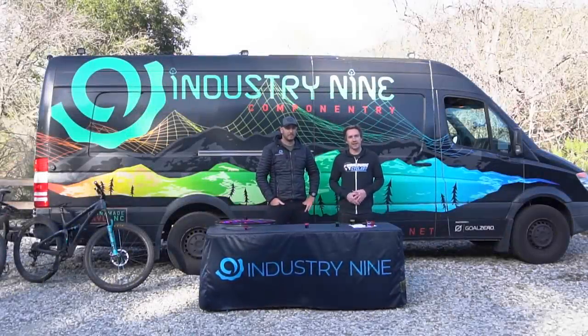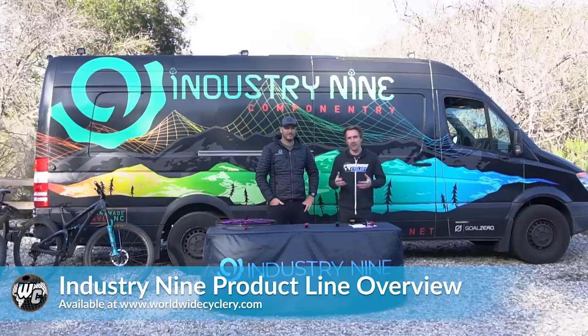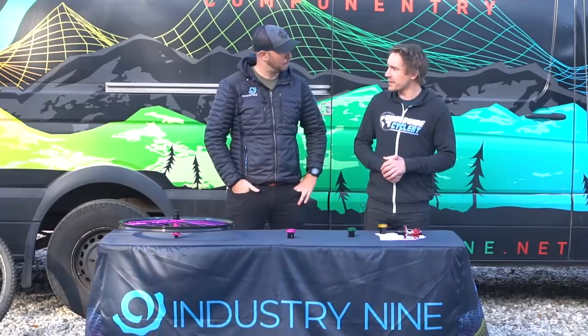What's up guys? I'm Jeff from Worldwide Cyclery and today we are at the trailhead with Charlie from Industry 9 and we're going to talk about all things i9, especially their new products. Right off the bat, who is i9, Charlie?